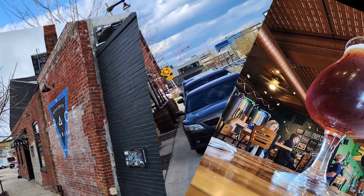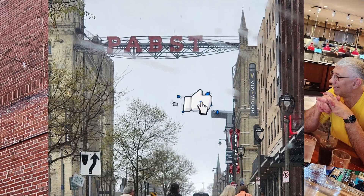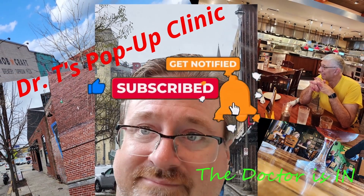Thanks for watching, and remember — if you like what I'm doing, please give it a thumbs up, subscribe, and hit that notification bell because I'm putting out new content all the time. I wouldn't want you to miss any of it. Catch you next time.